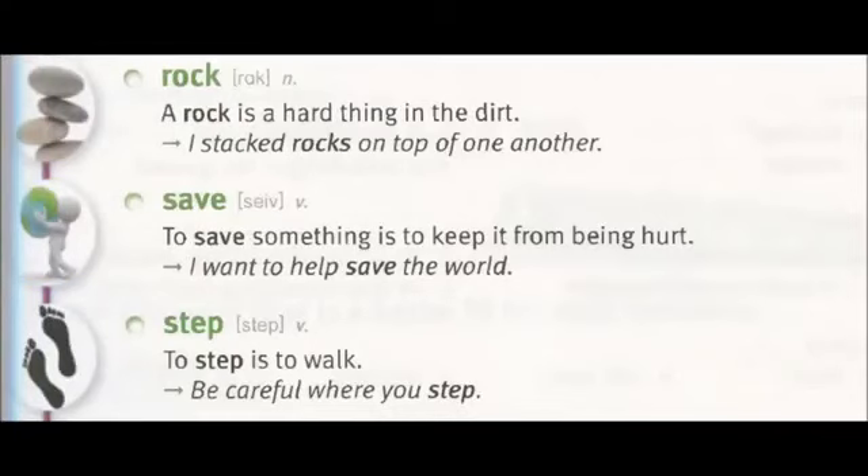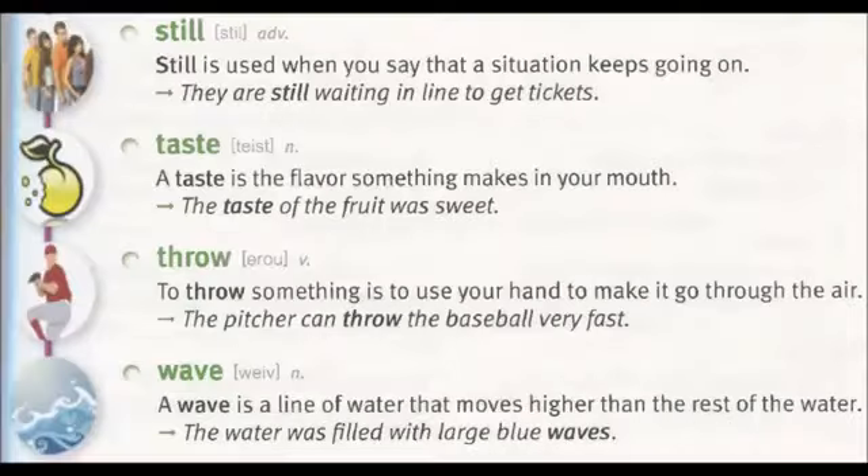Rock: a rock is a hard thing in the dirt. I stack rocks on top of one another. Save: to save something is to keep it from being hurt. I want to help save the world. Step: to step is to walk. Be careful where you step. Still: still is used when you say that a situation keeps going on. They are still waiting in line to get tickets.